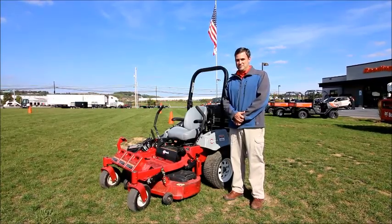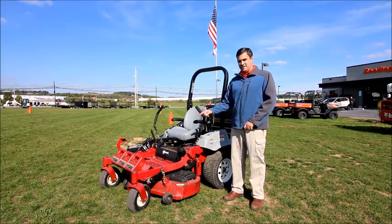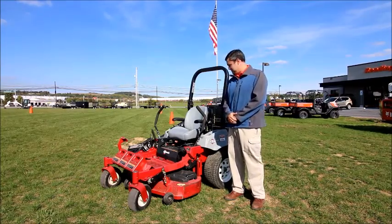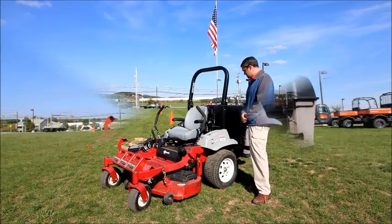Hi, I'm Gabe Toole from Reading Tractor and Equipment. Today we're looking at a 2011 Exmark Laser Z. It has 394 hours on it and is equipped with a Kawasaki 20 horsepower gas engine.